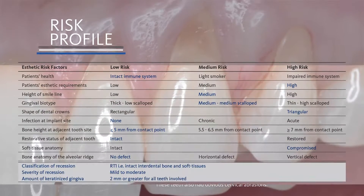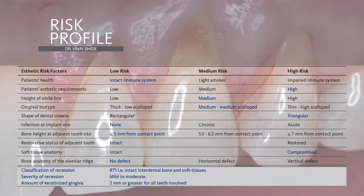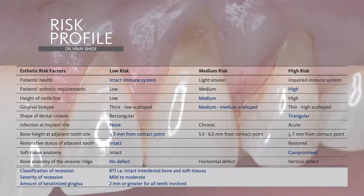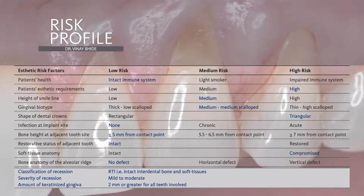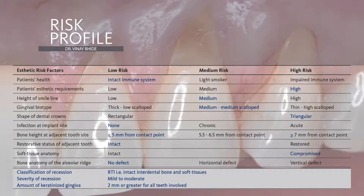I would consider this patient relatively low risk given that she is a healthy, non-smoking individual. As mentioned previously, her recessions are Miller class 1 and thus amenable to 100% root coverage. All affected teeth have at least 2 mm of keratinized gingiva apical to the recession. She has a healthy, stable periodontium and excellent oral hygiene and home care.